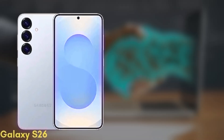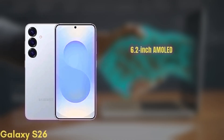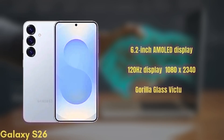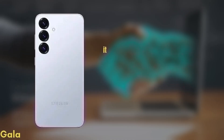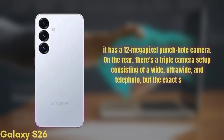First up, the standard Galaxy S26. It's coming with a 6.2-inch Dynamic AMOLED display with improvements in brightness and color accuracy. We get a 120Hz display with HDR10+ and a resolution of 1080x2340, protected by Gorilla Glass Victus 3. For selfies, it has a 12-megapixel punch-hole camera. On the rear, there's a triple camera setup consisting of a wide, ultra-wide, and telephoto — though the exact sensors are still unknown.